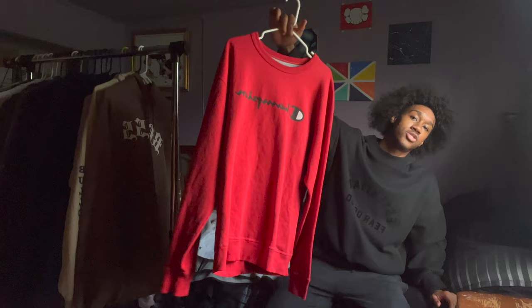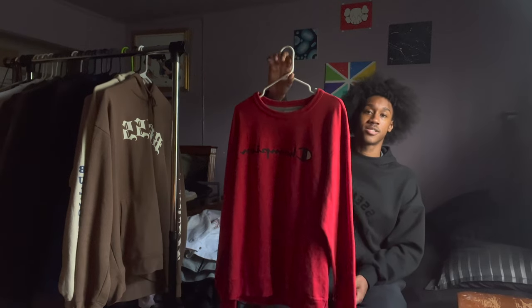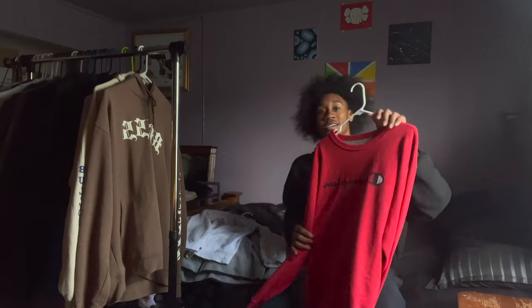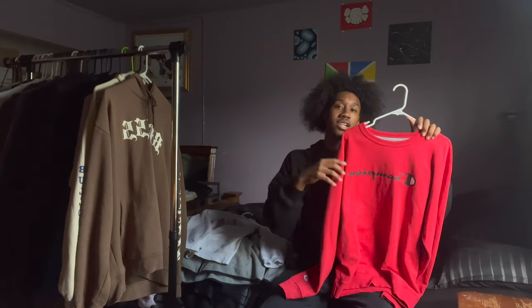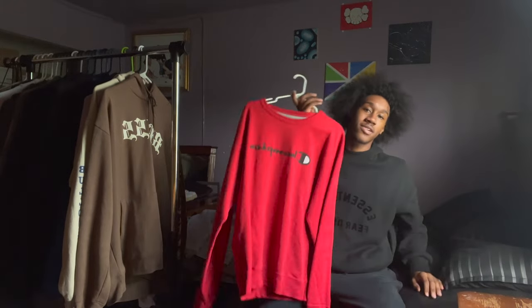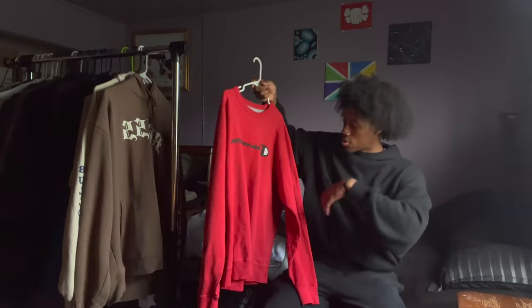Next we got an all red Champion sweatshirt. This is actually the sweatshirt I wore on my first day of high school, freshman year. There's a whole video I made on my outfit for first day of freshman year — that video is in my senior collection video so go check that out. I forgot where I got this from since I bought it before freshman year, but yeah, all red Champion sweatshirt.